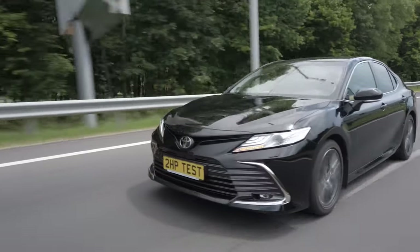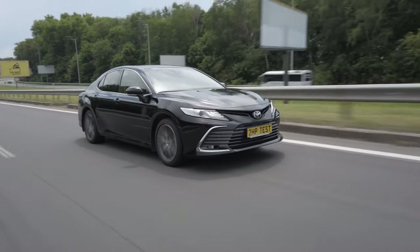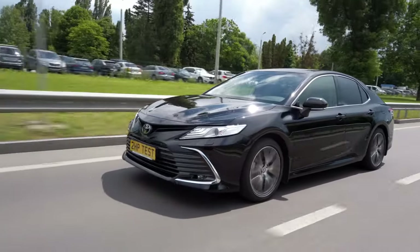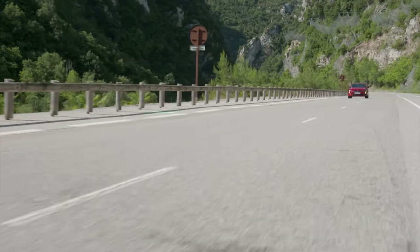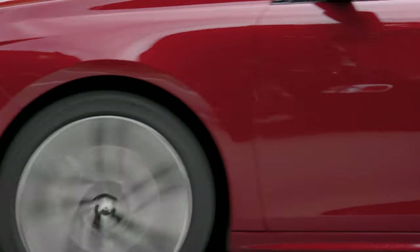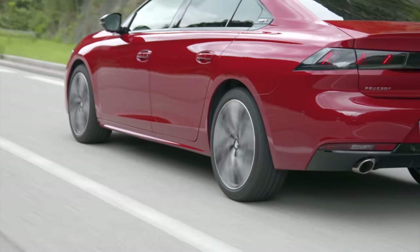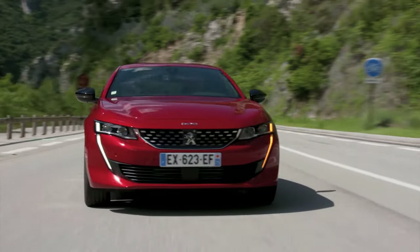Toyota Camry is equipped with a petrol turbo engine of 2.5 litres, 8-speed automatic transmission (no CVT), 207 horsepower. The torque is 243 Nm, the promised acceleration is 8.7 seconds, the consumption in the city is 9.3 litres, on the highway is 5.4 litres. Peugeot 508 has a 2-litre turbodiesel and an 8-speed automatic transmission, power 180 horsepower, torque 402 Nm, acceleration of 8.7 seconds, consumption in the city 7.1 litres, on the highway 4.6 litres.